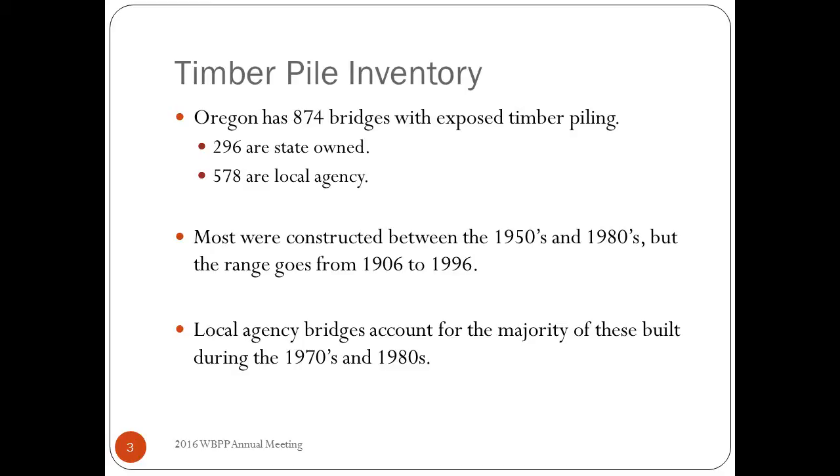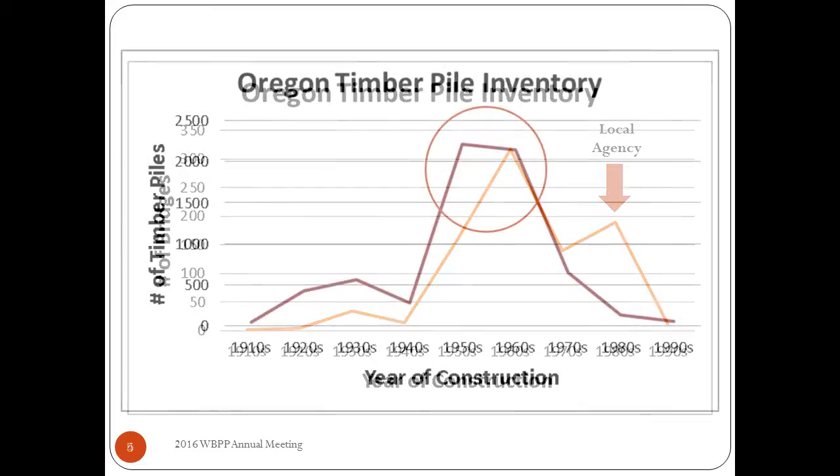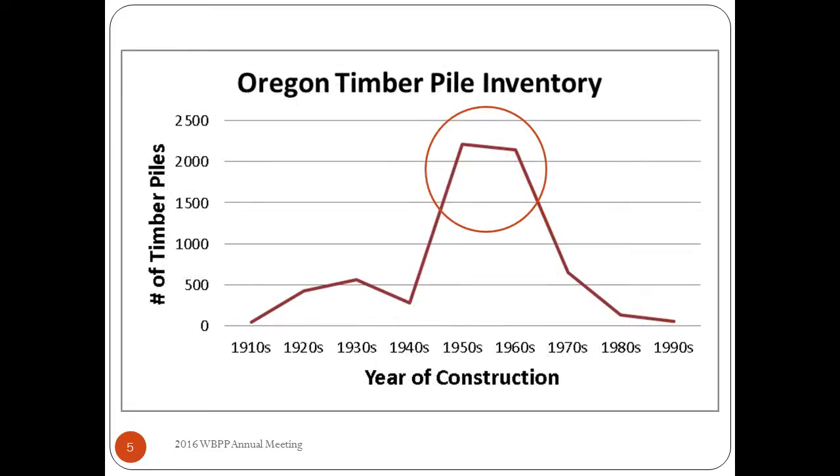Local agency bridges account for the majority, built in the 70s and 80s. This graph shows a breakdown of year of construction and number of bridges — the 50s and 60s were a big spike, and the spike in the 70s and 80s is pretty much all local agency bridges; the state got out of the timber substructure game by then. I like this second graph better — it shows the actual number of timber piles versus year built. This is what I consider my backlog of work: from the 50s and 60s we have thousands of piles still in use on the system.